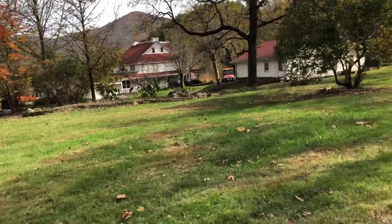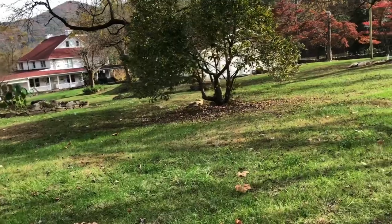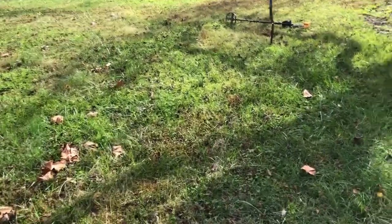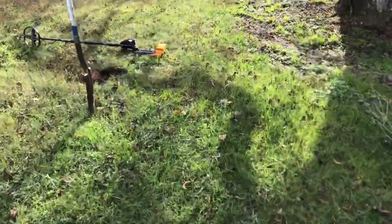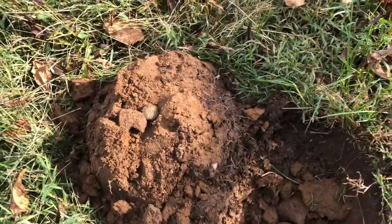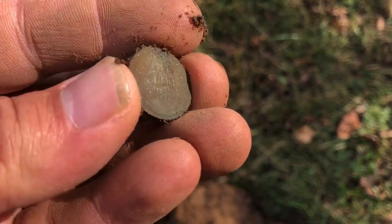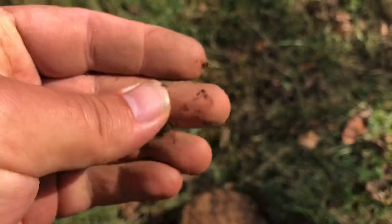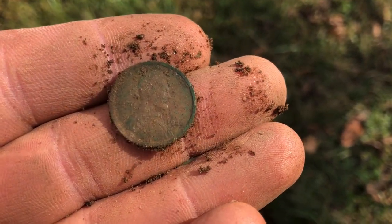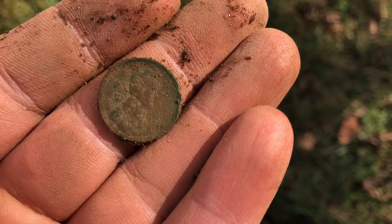All right guys, a little change of scenery. This may look familiar to you long-time viewers — one of my first permissions. I don't hunt it so often anymore, it's been hunted pretty hard over the years, but every now and again I'll do a little swinging. I just got a wheat penny — I haven't even looked at the date yet. Popped up kind of nice though. Maybe we got an early one — oh yeah — 1920! That one's in good shape too. Very cool.